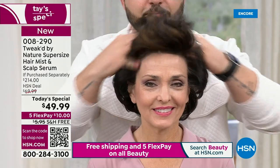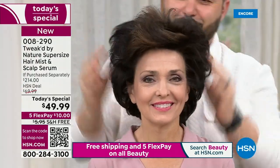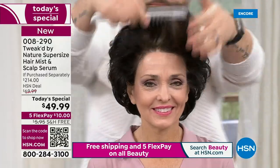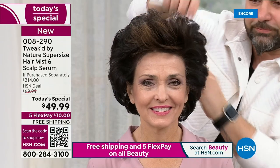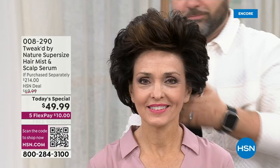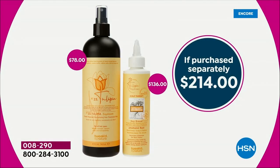We're going to help you transform the way your scalp looks and feels. If your scalp is in better shape, your hair will be in better shape. It starts with that scalp-stimulating serum — a huge value you're receiving today. That alone is $136. You're not even paying anything for that because the spray coming with it is a $78 value. So you're saving $28 on the spray and receiving the $136 serum at no extra cost to you — a $214 value.